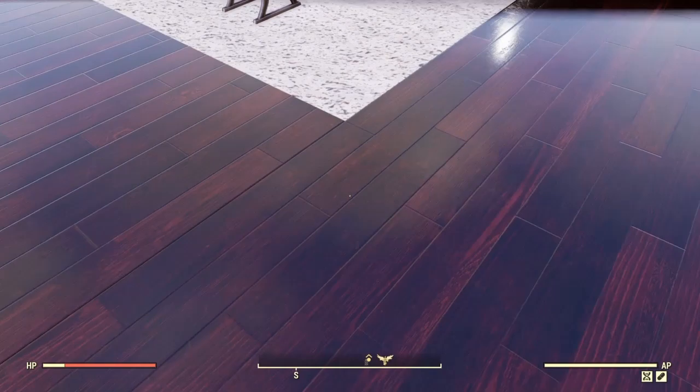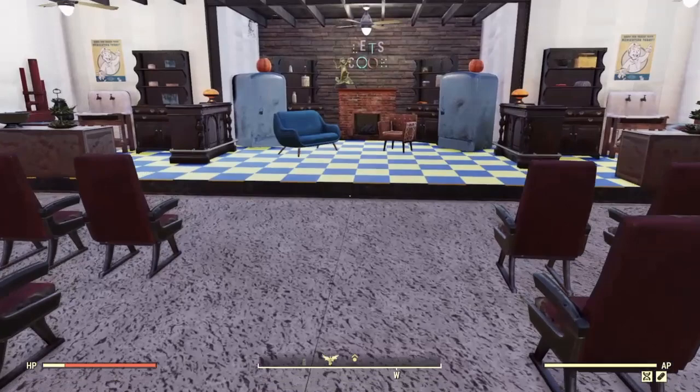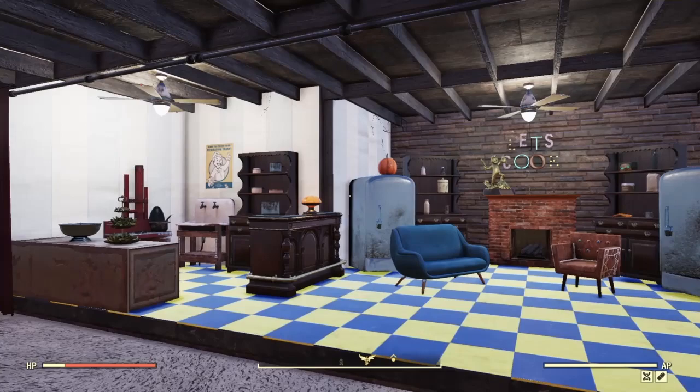This floor — how gorgeous is this floor? It kind of makes the carpet look even worse than it actually looks. I wish the carpet looked more like a carpet, but that floor is gorgeous. And I put some of these new curtains at the side with a pole along the top to look like the curtains have been drawn open and they're stuck to the sides.